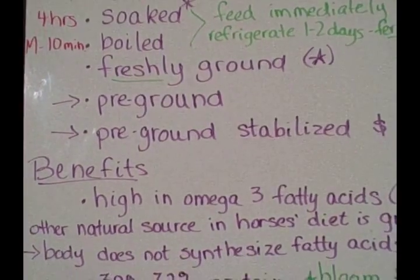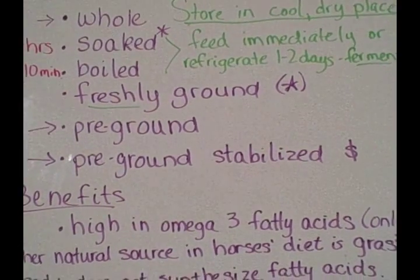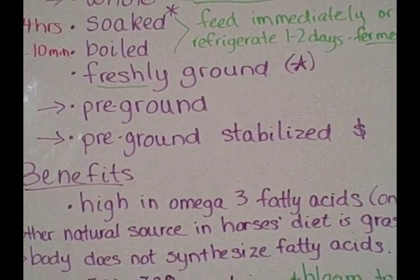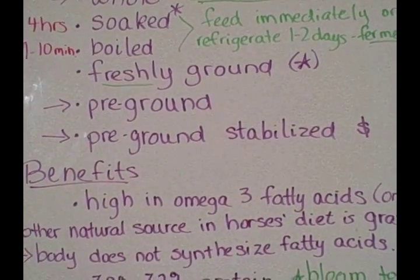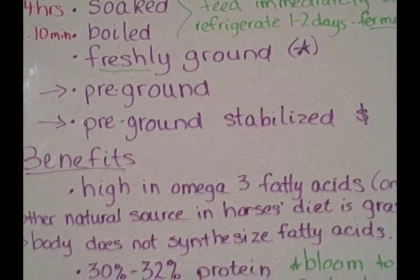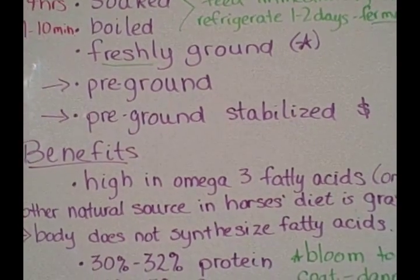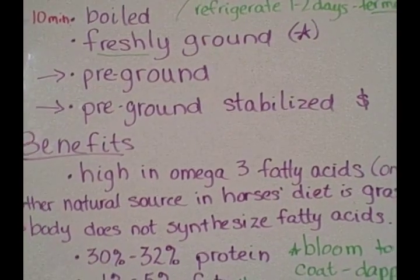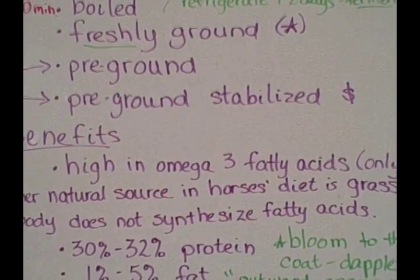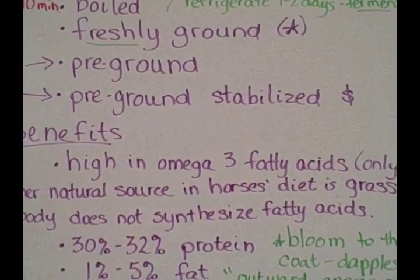Flaxseed can be purchased whole, pre-ground, or pre-ground and stabilized. Whole is the best form. You want to store it in a cool and dry place to keep the nutrients viable. With pre-ground flaxseed, a lot of the nutrients become released and the oils — flaxseed is high in oils — are very quick to go rancid, especially in warm weather. So pre-ground flax is probably your least viable way to purchase it.